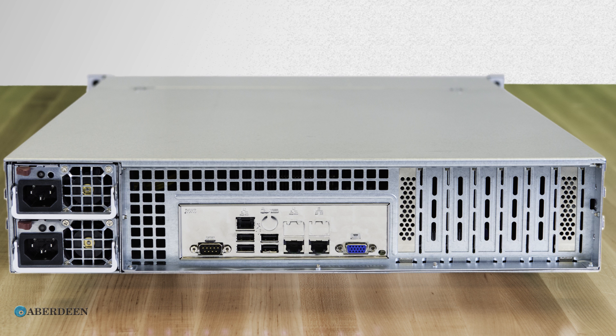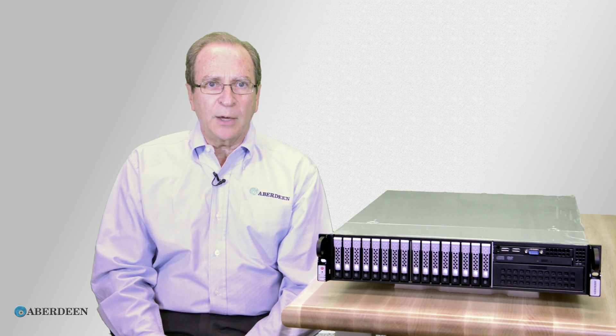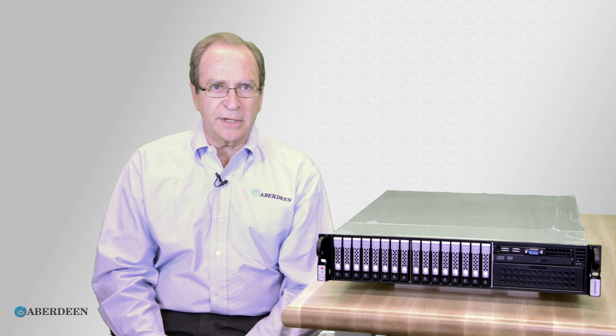The AberNAS N21 includes all the features you know from our AberNAS series. Those features are the result of a decade of fine-tuning, which we discuss in depth in a separate AberNAS video.